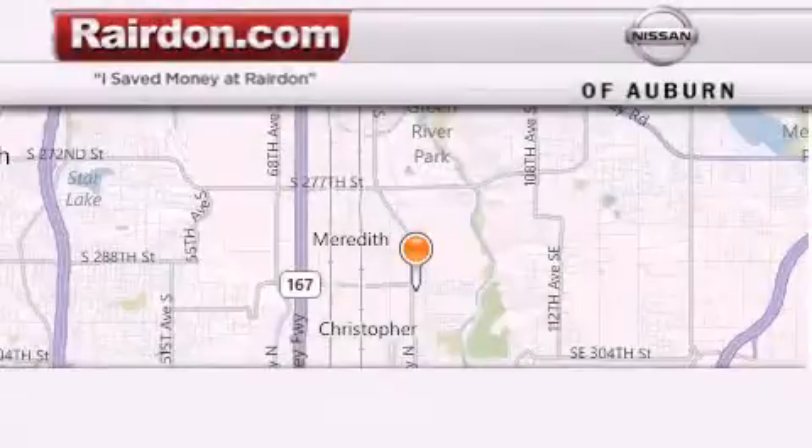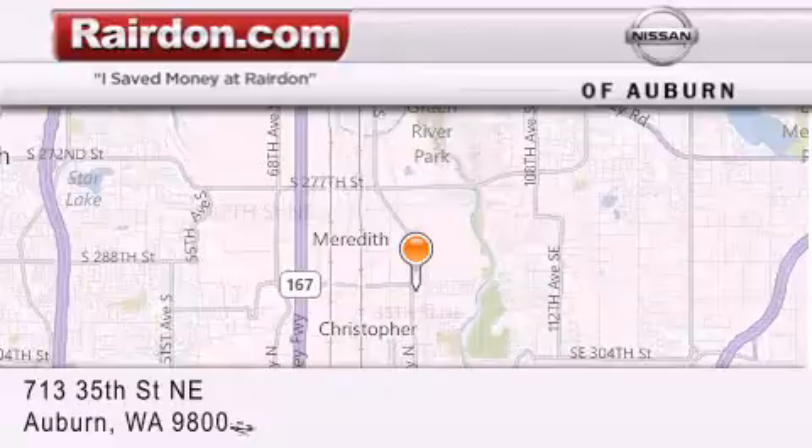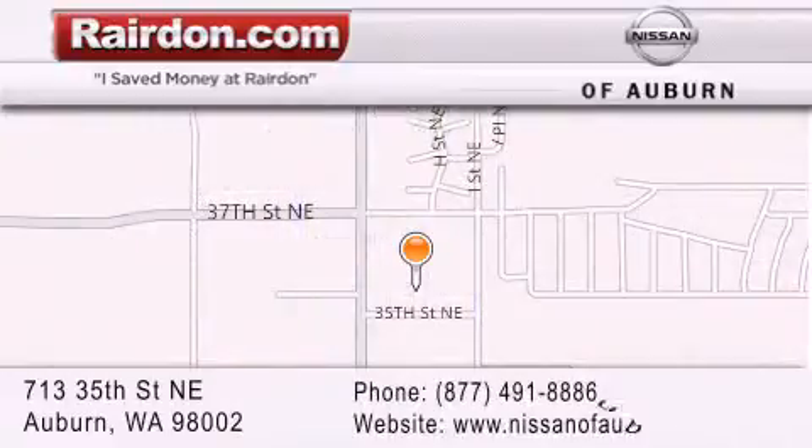Thank you for considering Raritan Nissan of Auburn for your next new or pre-owned vehicle. For additional information, please visit our website, give us a call, or stop by our dealership. We are located at 713 35th Street NE in Auburn, Washington, just minutes from Interstate 167 and conveniently located between Seattle and Tacoma. We look forward to serving you.